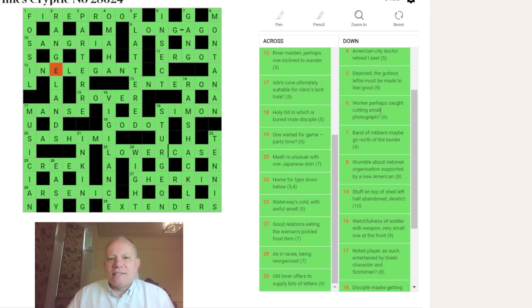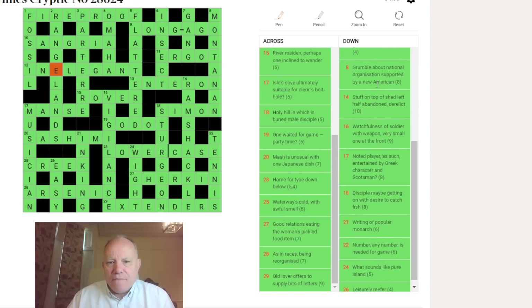Five down was FLAT: the gutless FLAT becomes just F-T; LEFTY is a RED. Six down was INSET — a small photograph put into a bigger picture; CAUGHT is C in an INSET. Seven down: to GO in Scotland or Newcastle would be to GANG. Eight down: MOAN around NT (the National Trust, a national organization) — supported by A and N for NEW — gives someone from MONTANA, a very pretty state.